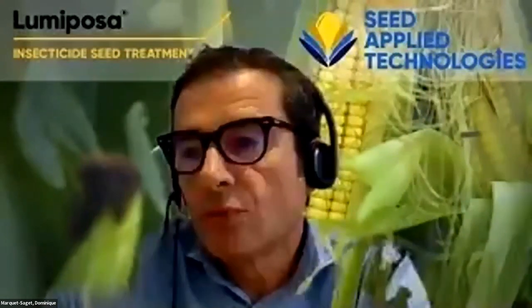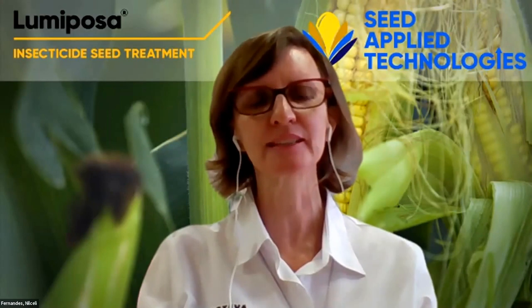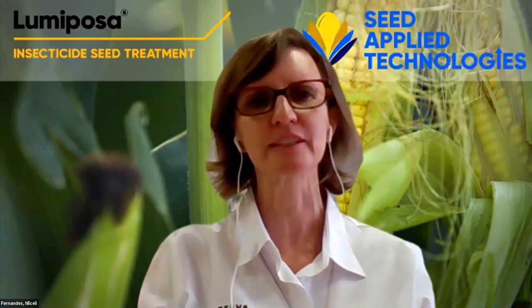Hello, welcome to our webinar. My name is Dania Serbu. I'm Corteva Seed Apply Technology Manager responsible for Centre and East Europe, based in Bucharest, Romania. My name is Dominique Marquet. I am the Seed Apply Technology Business Manager for South Europe, based in Spain. And my name is Nuceli Fernandez. I'm based in France, in Alisson, and I'm part of the SAAT team and a leader for the Centre for Seed Apply Technology.